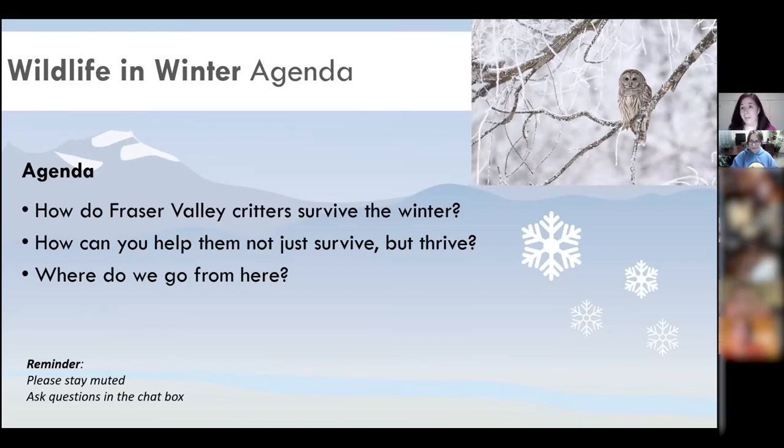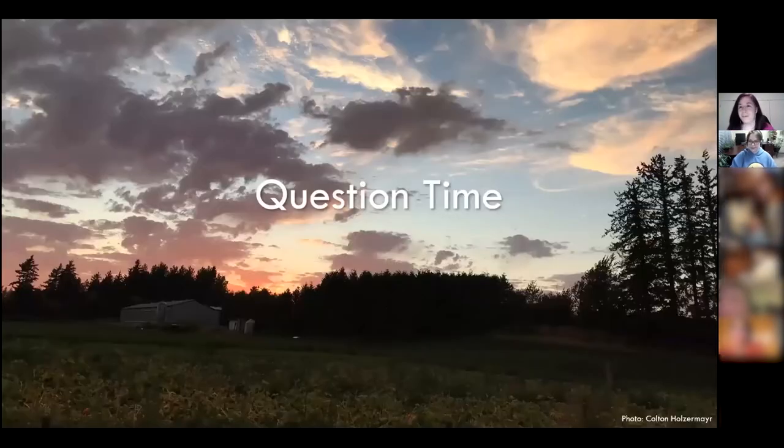We have a bit of fun planned — there are going to be some surveys and questions tonight. We want participation from you. This is our first experiment with this, so it's question time. We'd like to know where you're all from. A poll should have popped up on your screen — please pick where you're from.